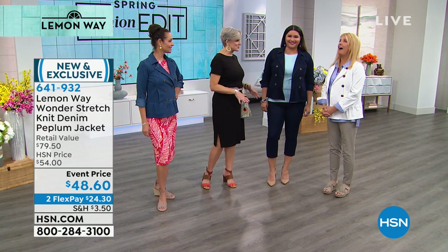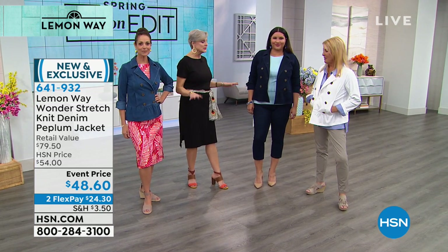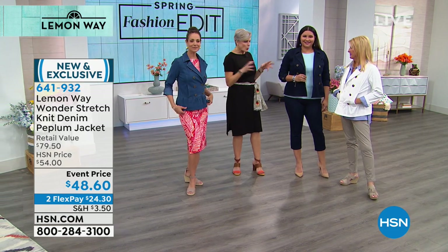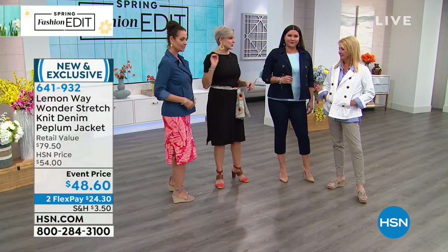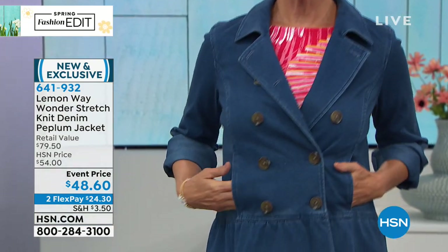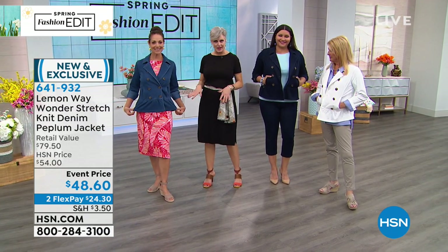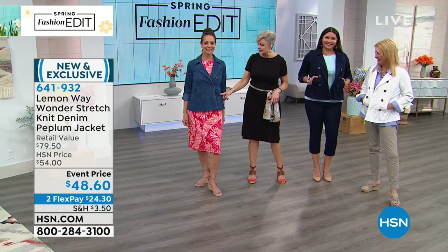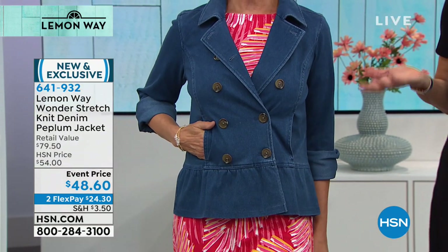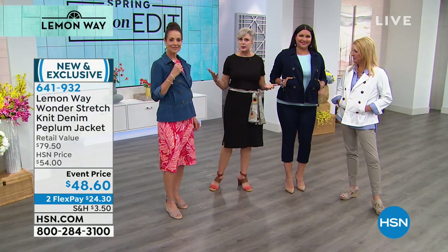Beth rejoins us. I couldn't wait to see this jacket in person and it does not disappoint at all. Lemon Way is rooted in the classics but they bring in just one little detail, one element that gives it a little pop — and that's what this jacket has with the peplum. It gives it a little longer length too, because denim jackets are always cropped. This really has a beautiful line to it. I love these pockets — very well concealed right in the beautiful princess seam. Versatility is everything — we want a bang for our buck, and we want to wear it more than one way.